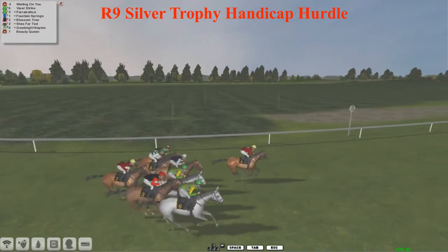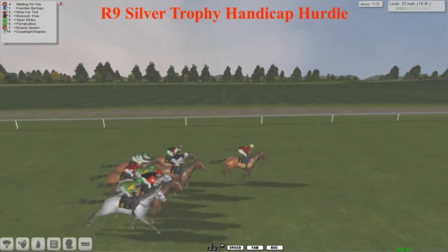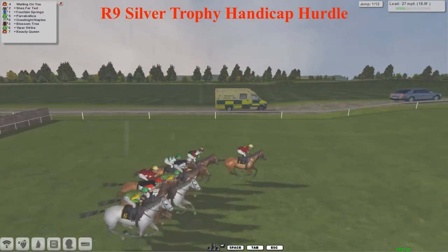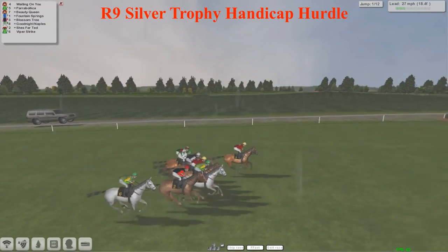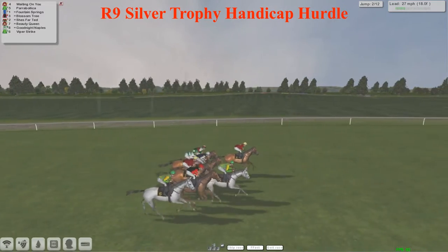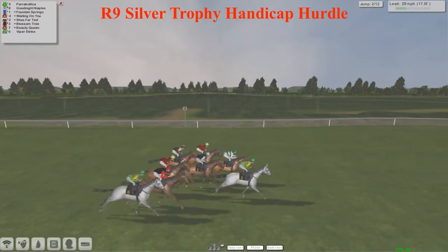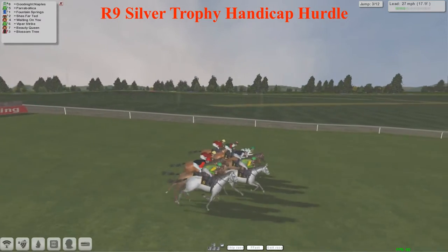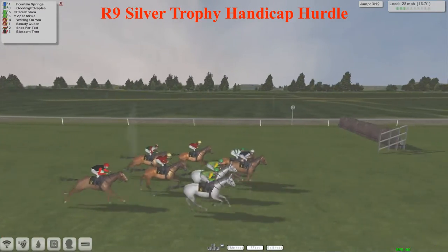And they're off and running in this Silver Trophy handicap hurdle, Grade 3, over 2 mile 4 furlongs at Chepstow. Waiting On You is the early leader but not going a great clip so far. All of the horses bunched in quite tightly as you might expect so early on as they come over to the first flight.